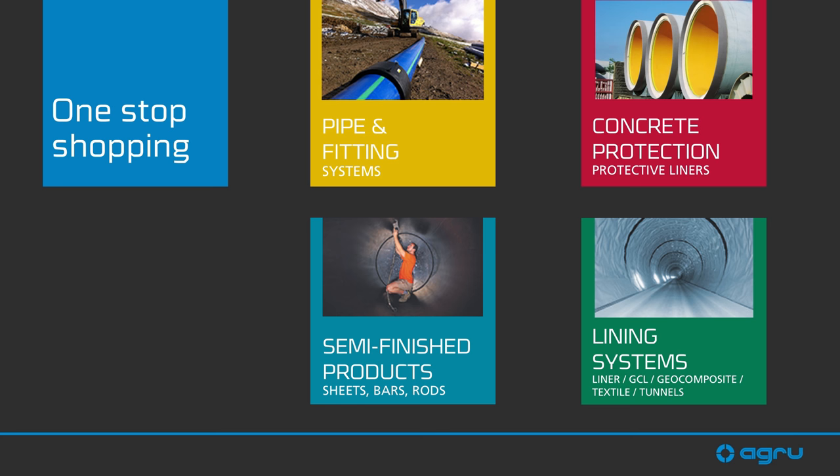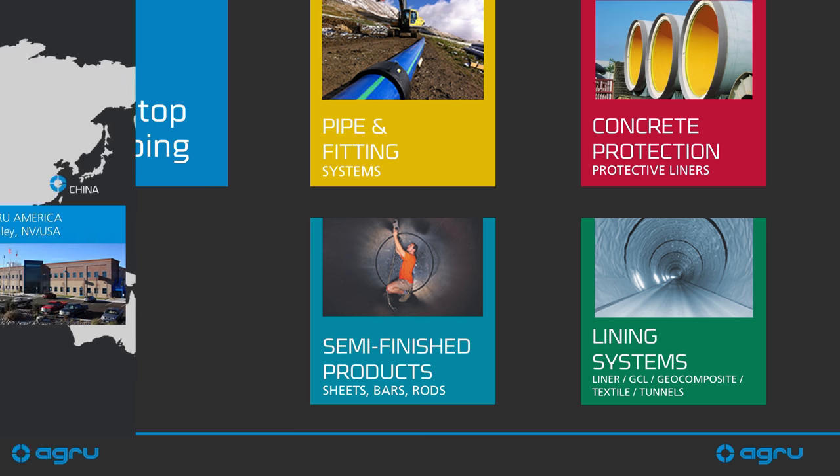We also make semi-finished products, including sheet stock and round bar stock used to fabricate other products. We offer concrete protective liners — thermoplastic systems used to line concrete structures for corrosion and waterproofing. And finally, lining systems, which are geosynthetic systems used as barrier layers or for drainage and cushioning. These include geotextiles, geomembranes, and geocomposite drainage nets, used not only in tunnels but also in landfill applications, wastewater lagoons, and water storage.